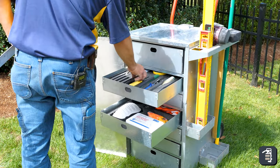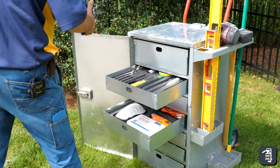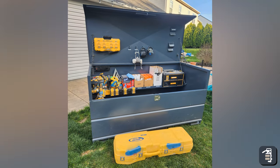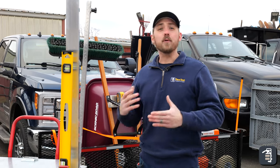The tool organizer is a really cool option, and there are other options on the market as well. When we talk about organization, we talk about the organizer, the plow mound organizer, tool boxes in general, and any type of organization.